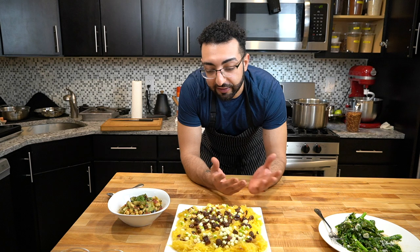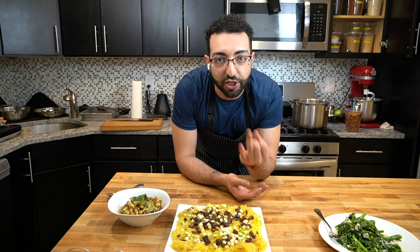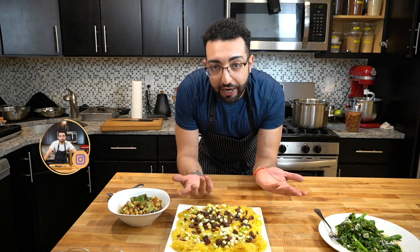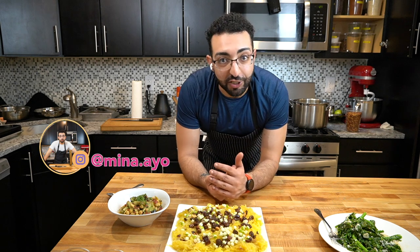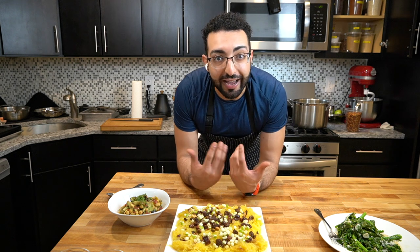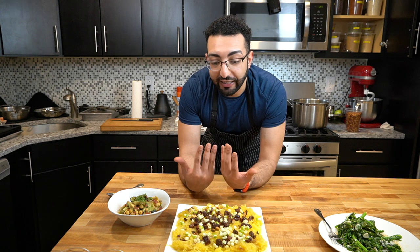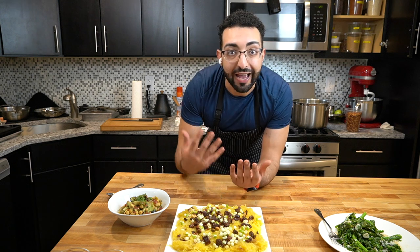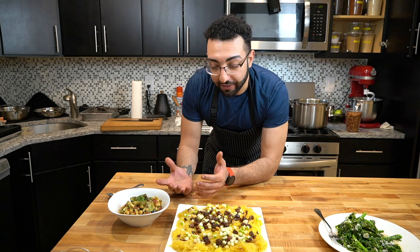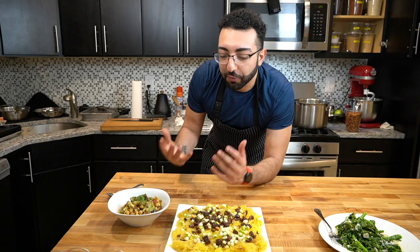This isn't a meal — these are just sides that you would eat next to a protein, whether it be pork, chicken, beef, fish, whatever. But eating vegetables keeps you full. And I feel better when I eat a diet that's filled with actual whole foods. Maybe it's just a placebo effect, but I just feel better.